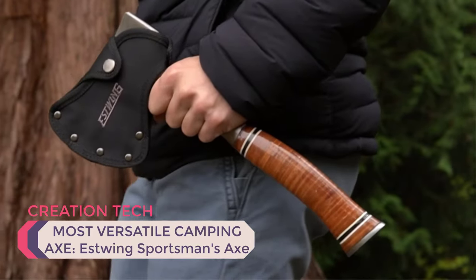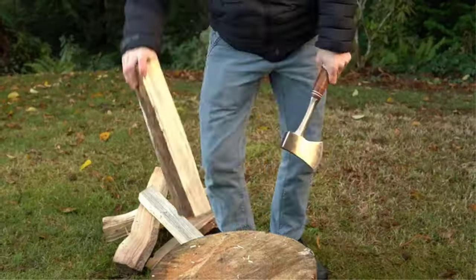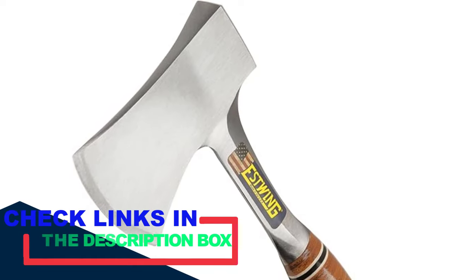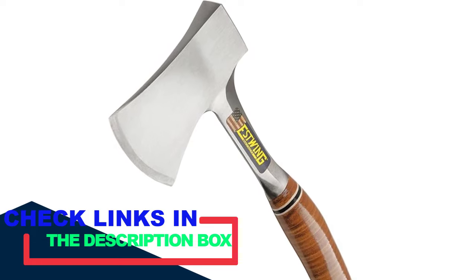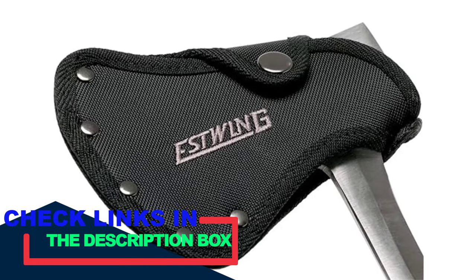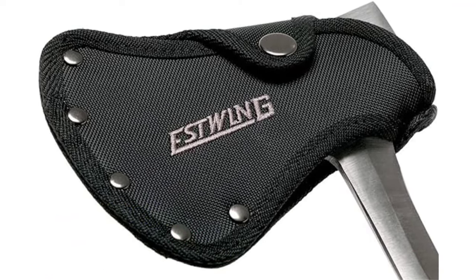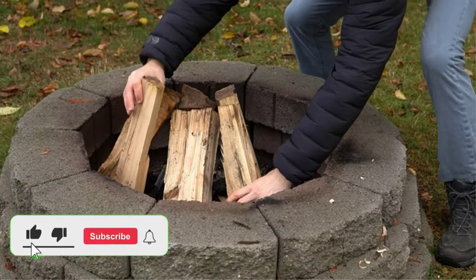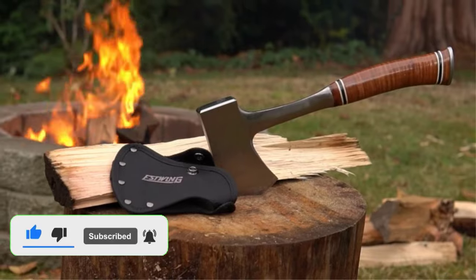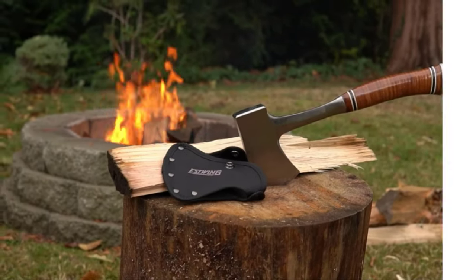Number two: most versatile camping axe — Estwing Sportsman's Axe. Hatchet or axe? Sometimes it's tough to know which to pack. The Estwing Sportsman's Axe is sized right at 14 inches — compact enough to toss in a tool bag or backpack, yet long enough for most typical wood-chopping tasks. The one-piece tool-grade steel construction is ultra durable and holds an edge better than any sub-$40 camp axe should. The lacquered leather handle is excellent, though it does require a bit of hand sanding out of the box to maximize grip. The included ballistic nylon sheath keeps the blade safely wrapped in transit.